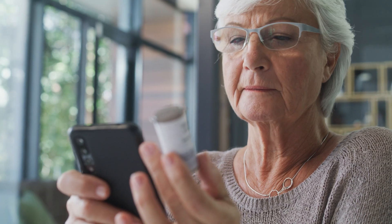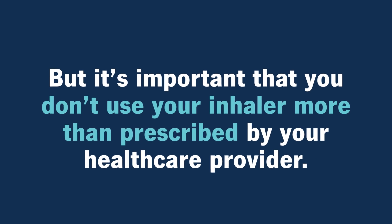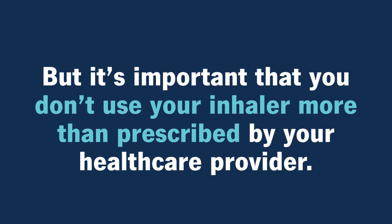Side effects of inhalers vary by medication and the condition you're treating. But it's important that you don't use your inhaler more than prescribed by your health care provider. Many inhalers have a counter on them so that you can keep track of how many doses you've taken.